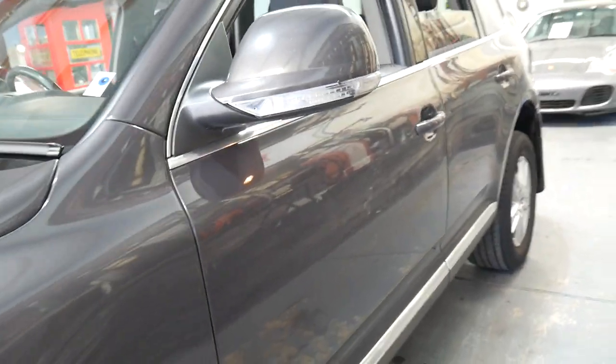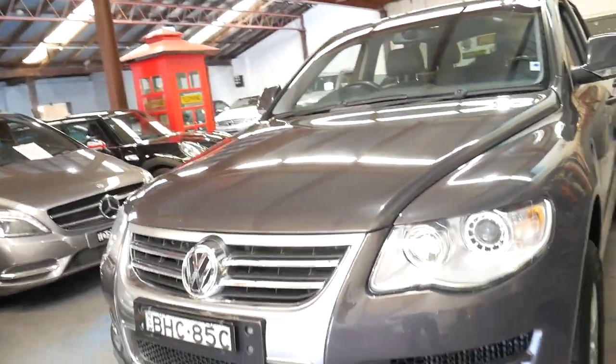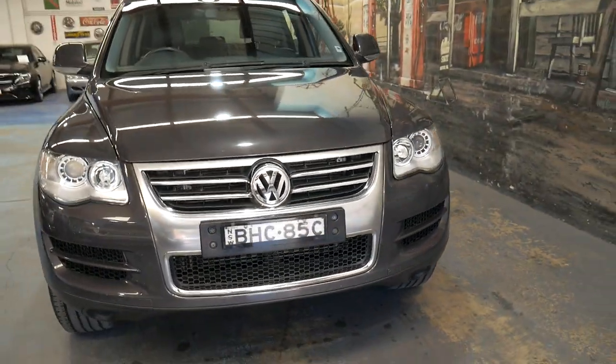It does have the two original keys. The reason I keep talking about that is they're expensive — they're $400, $500, $600, $700. So you don't want to be buying those unnecessarily. It looks like it's got the original plates on it from when it was sold new.